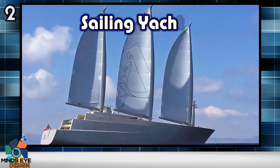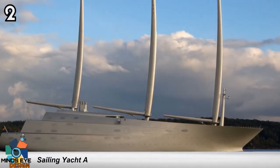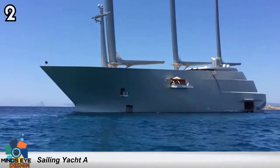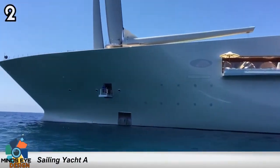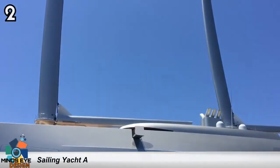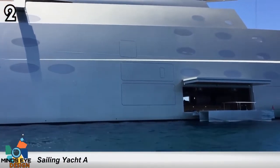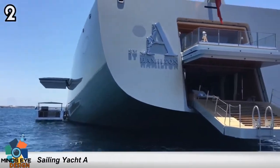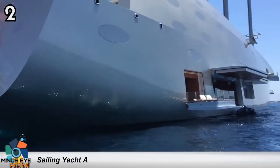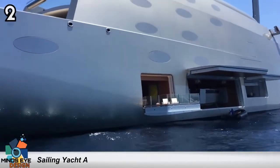Number 2: Sailing Yacht A. A mammoth $450 million sailing yacht was spotted pulling out of a shipyard in Germany en route to Spain, where it'll undergo further sea trials as part of months of rigorous testing before it's handed over to its wealthy owner. The 460-foot-long vessel is owned by a Russian billionaire. The impressive superyacht has three 300-foot masts that are taller than Big Ben's tower, and was imaginatively named Sailing Yacht A by its owner.